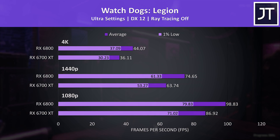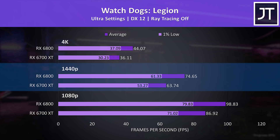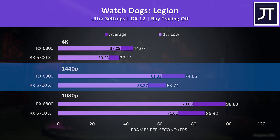Watch Dogs Legion was also tested with the game's benchmark. The gap between the two GPUs was a little larger here, though still below the average of the 10 games covered. The 6700 XT is still able to surpass 60 FPS with the highest ultra setting preset, while the 6800 was reaching 17% higher average FPS.